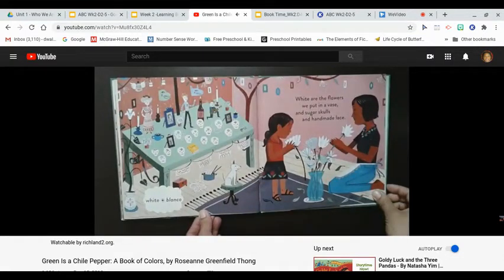White are the flowers we put in a vase, and sugar skulls, and handmade lace. White, blanco.